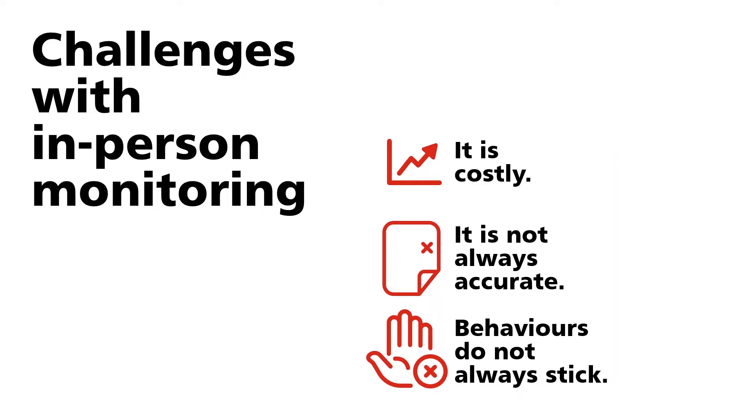What are the challenges with the traditional monitoring done before smart monitoring was available? That was so-called in-person monitoring — somebody standing next to the dispenser, taking notes on how it is being used and what amount is taken. This is first of all very costly, and it is not accurate — because of the so-called Hawthorne effect. Studies show that this Hawthorne effect triples the usage that would normally occur, so the figures simply cannot be trusted.